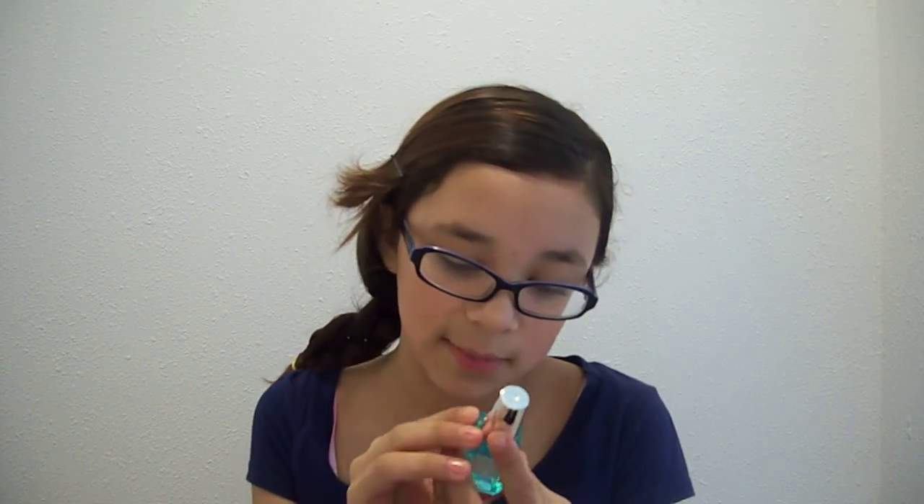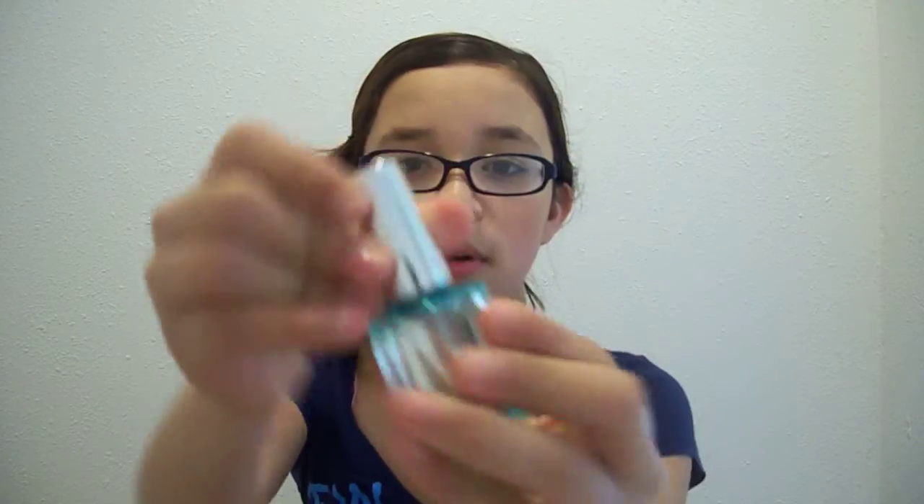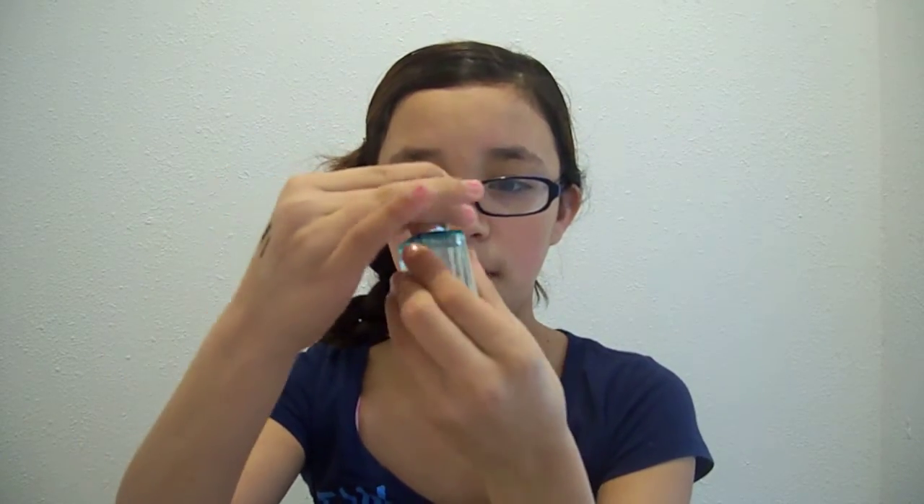The next thing I've been liking is my Sally Hansen Complete Care 4-in-1 Treatment and it looks like this. I will be doing a review on this later — you should be expecting that because I'm using it on my nails and it's pretty good.